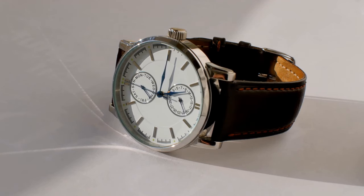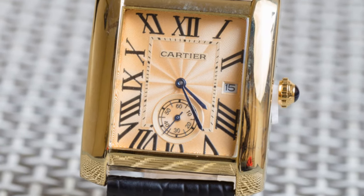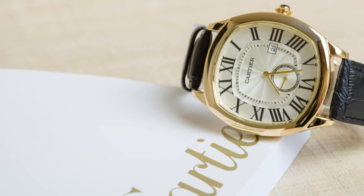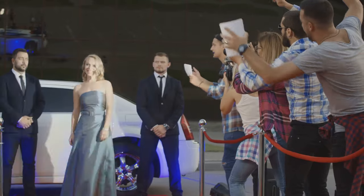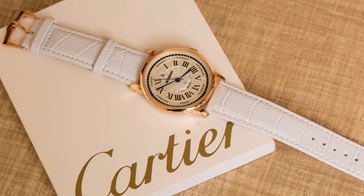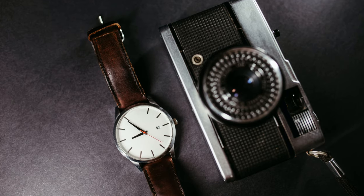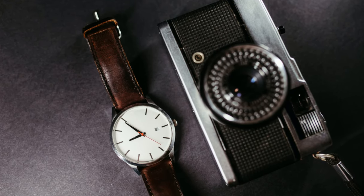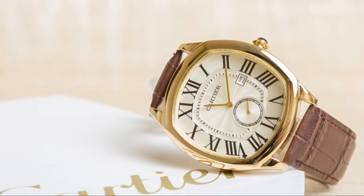Last but not least, we're finishing things off with a watch that's the epitome of elegance: the Cartier Tank. This watch has been a style icon for over a century and it's still as relevant today as it was back then. And who better to showcase its timeless appeal than Angelina Jolie? The Tank is all about clean lines, a rectangular case, and that distinctive Roman numeral dial. It's the kind of watch that never goes out of style — the kind you can pass down through generations.